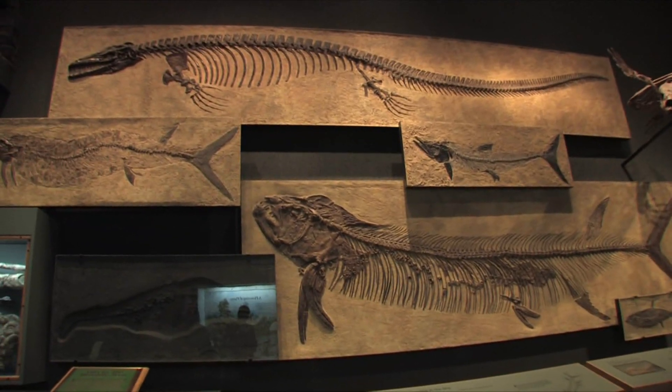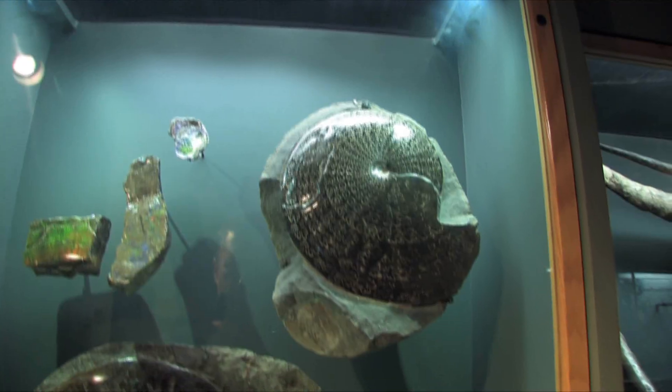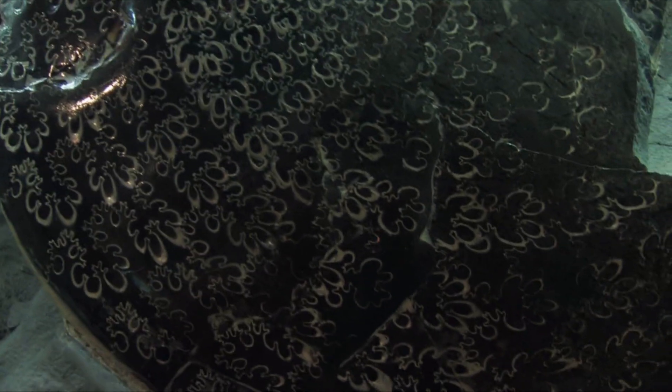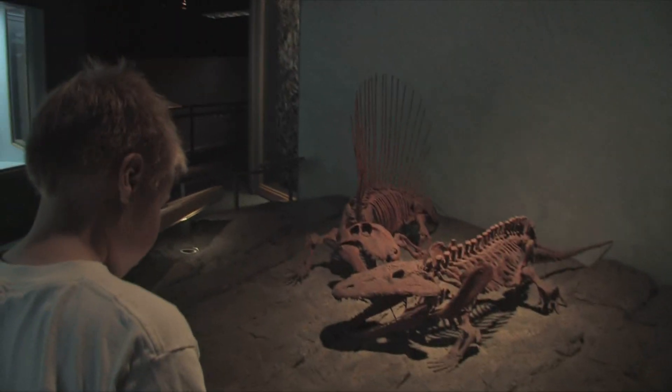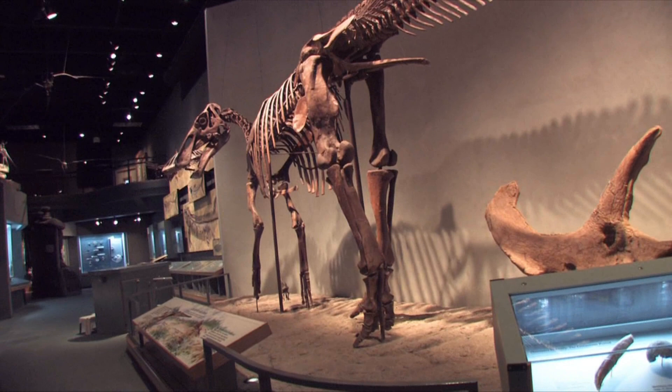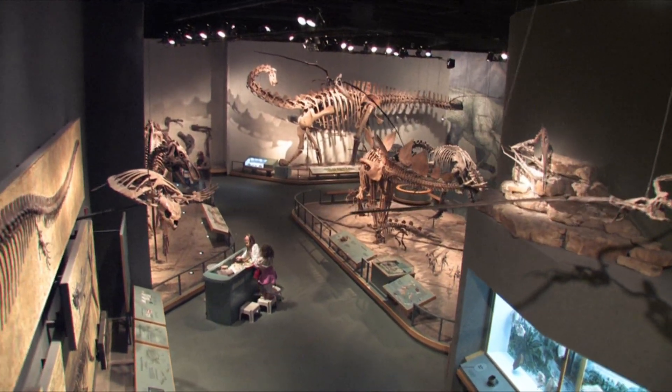See ferocious sea creatures as they once were and notice the beauty in nature's design as you observe the intricate details of fossils millions of years old. This exhibit also features an authentic look into the world of archaeology as you watch real archaeologists uncovering secrets of the past.